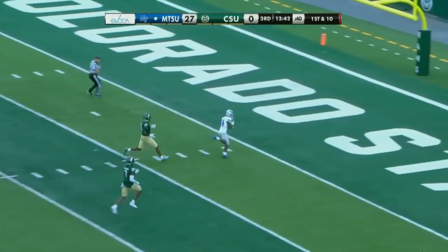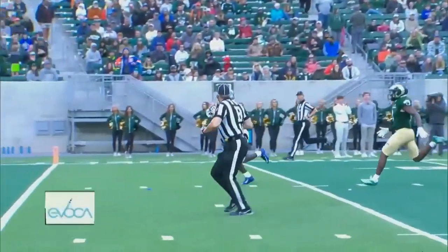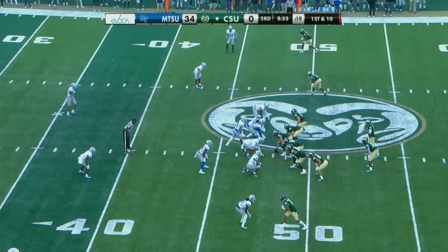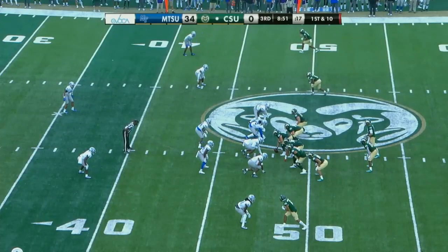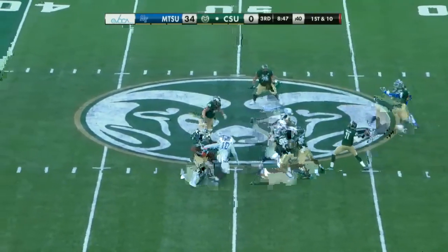Deep ball down the middle of the field, hauled in for the touchdown. Another strike — Elijah Metcalf will haul it in for six. Middle Tennessee strikes first in the third, and the lead balloons to 34. And they still went ahead and ran a zone play right up the middle when there was nobody there. That was ugly from Colorado State.